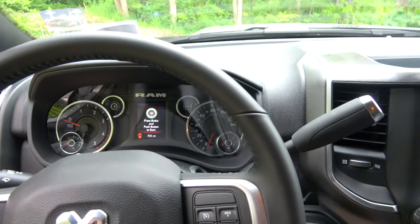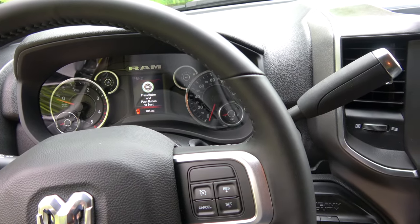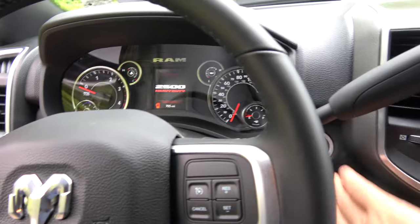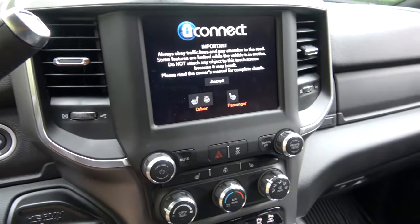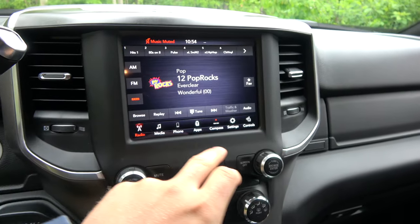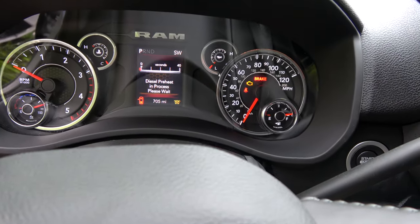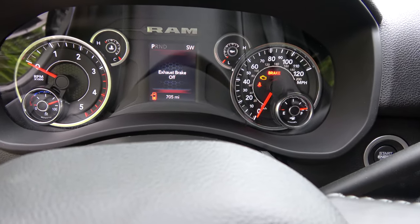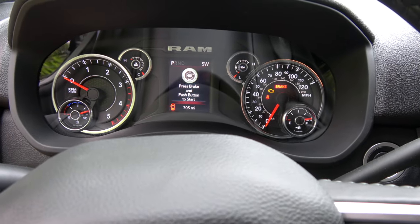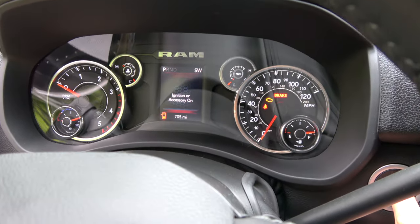So we'll start it up. I am in New York and it is the end of May. We do have some cold mornings and right now it's about 54 degrees out. You do see that it does the diesel preheat, because it is kind of chilly out. It just did a few seconds of diesel preheat so the glow plugs are nice and warm. We'll give it a start.